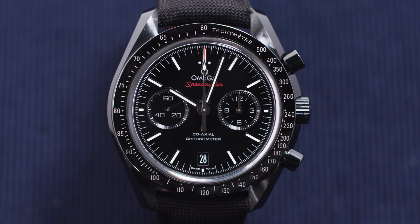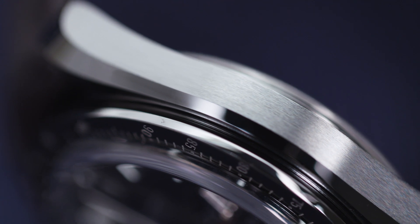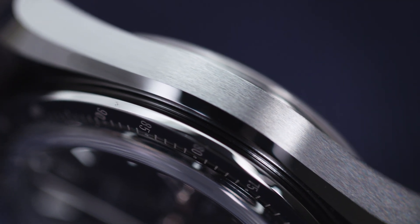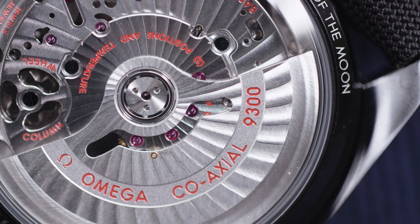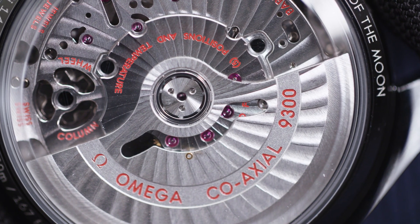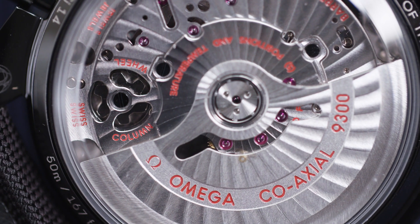Back in 2015, Omega decided to make an entire watch out of this super material. Zirconium Oxide is claimed to be four times harder than steel, which makes it much less prone to scratches. And not content with just an impressive exterior, the Dark Side of the Moon is powered by Omega's Caliber 9300 Automatic Column Wheel Chronograph.